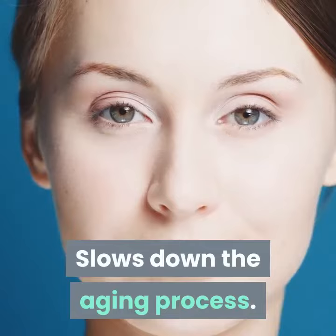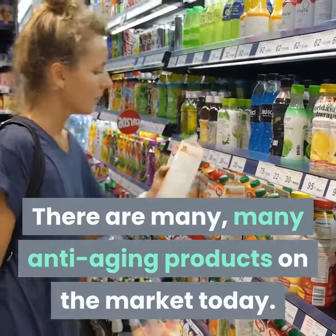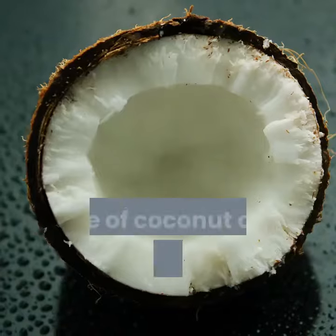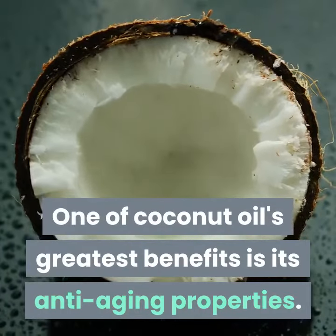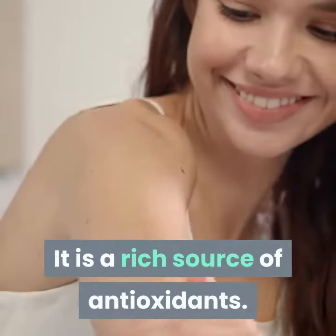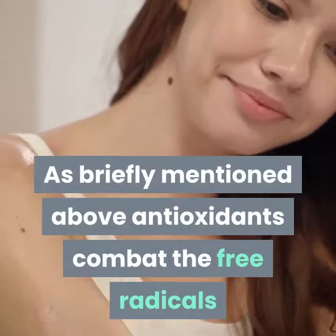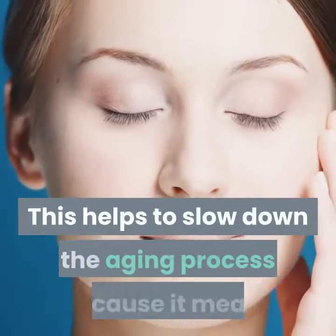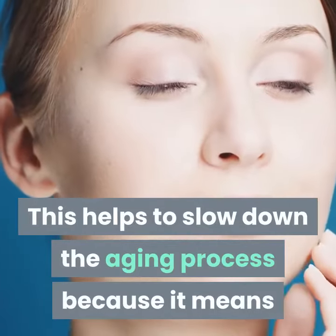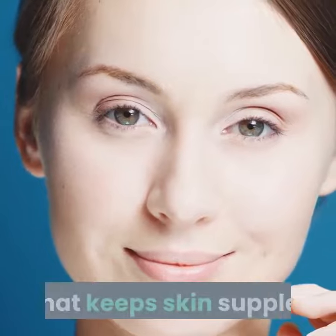Slows down the aging process. There are many, many anti-aging products on the market today, but one of coconut oil's greatest benefits is its anti-aging properties. It is a rich source of antioxidants, which combat the free radicals that attack our skin. This helps to slow down the aging process because coconut oil protects the connective tissue that keeps skin supple.